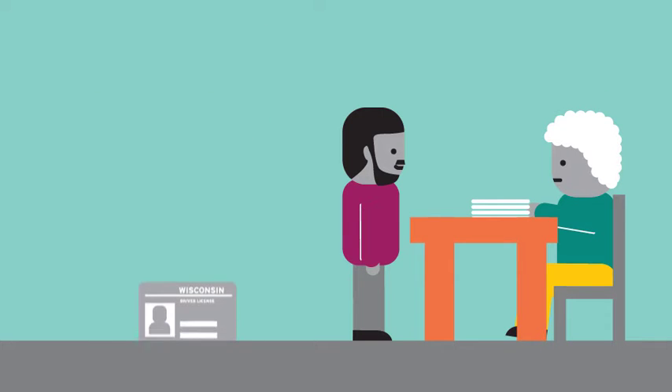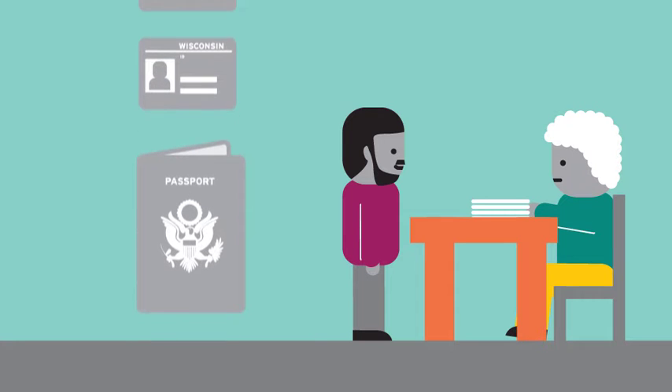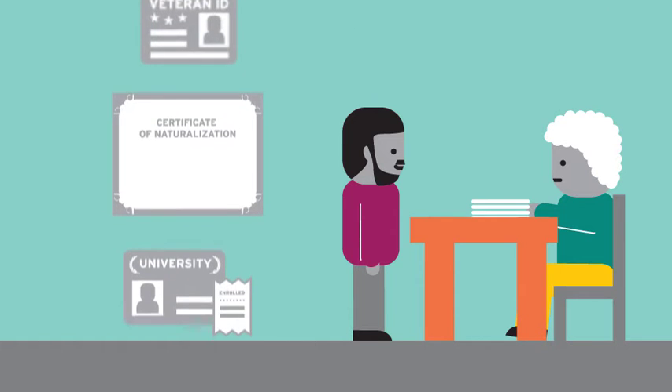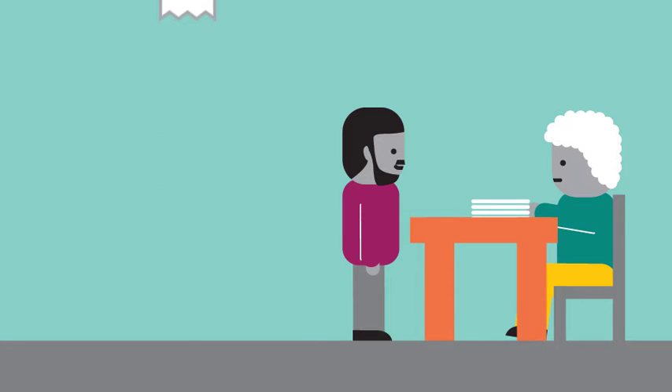Voters have several forms of ID to choose from, including their Wisconsin driver license or state ID card, U.S. passport, a tribal ID or military or veterans ID, their certificate of naturalization, or a Wisconsin college student ID with proof of enrollment. They can even use receipts issued by the Division of Motor Vehicles.